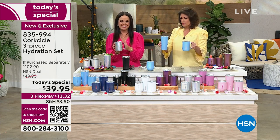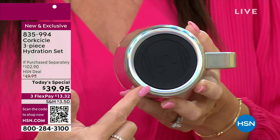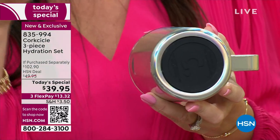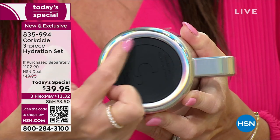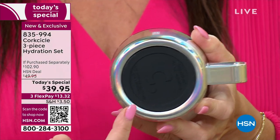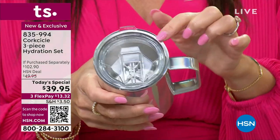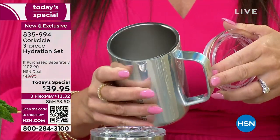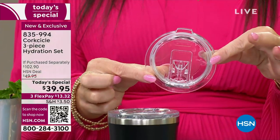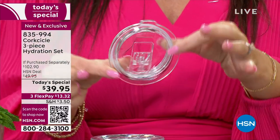A couple of other great features: there's a really nice silicone bottom — an extra little touch so if you've got it on the coffee table or set it on the floor, it's not going to scratch anything or slip and slide all over the place. And if we look at the tops — this is the key. Each item in the lineup today: your 16-ounce mug, 12-ounce stemless, and 16-ounce coffee mug all come with this beautiful crystal-clear Triton lid — and it is shatterproof.